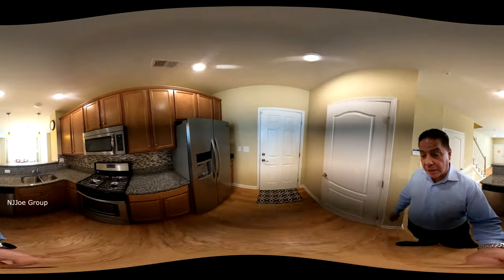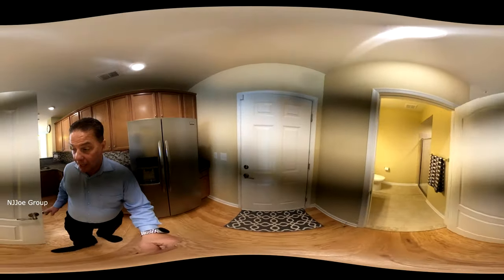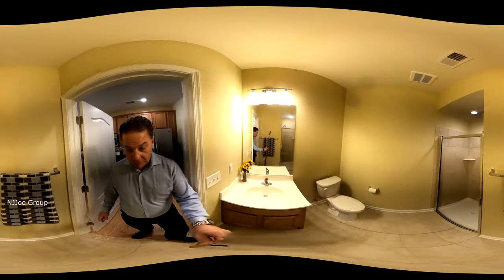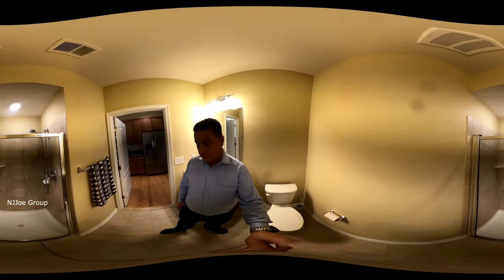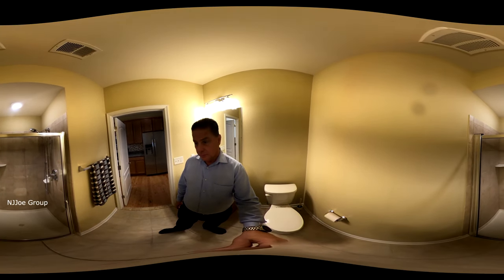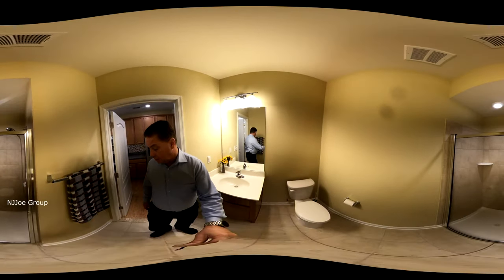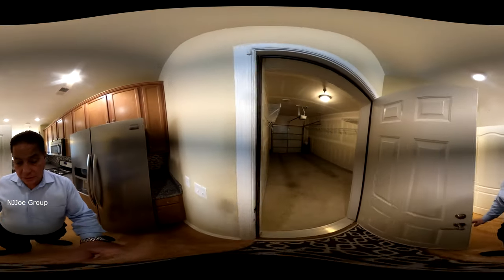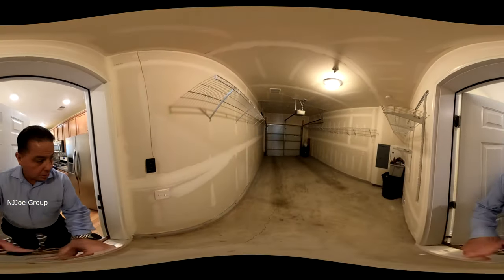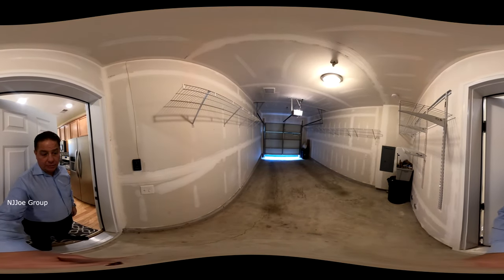This main level features a full bath with shower. At the back end of the unit is the attached garage, which also has a parking space on the outside.